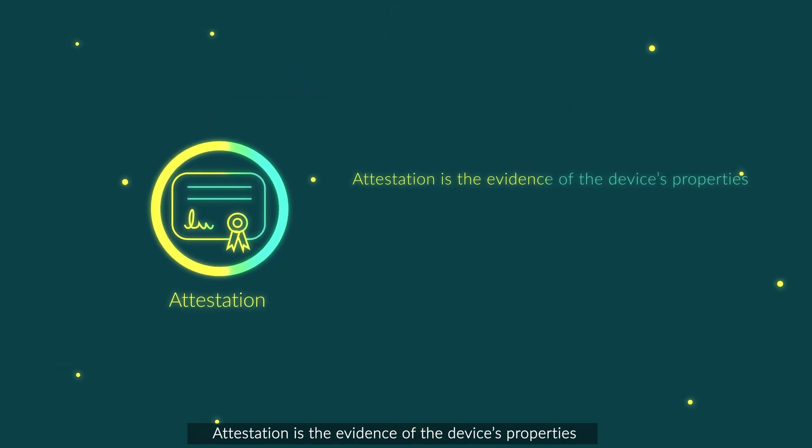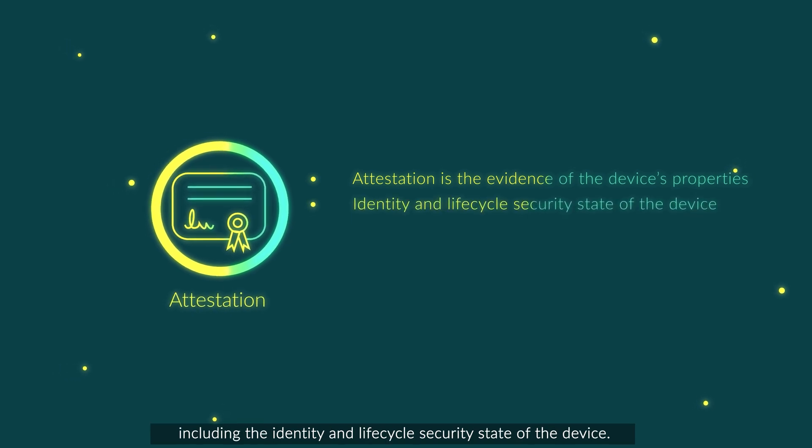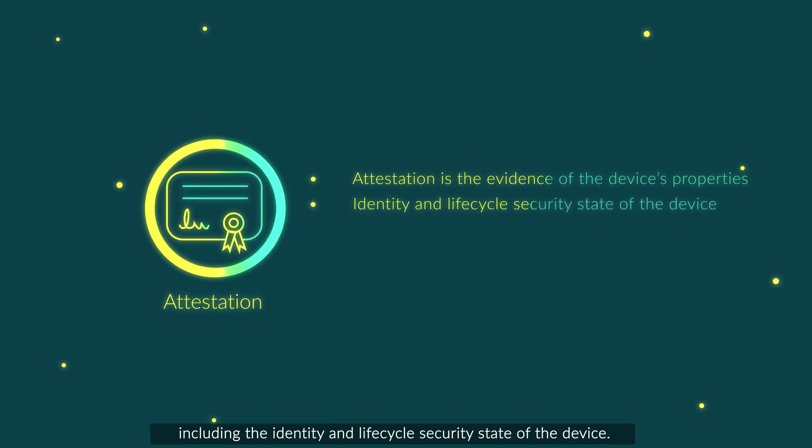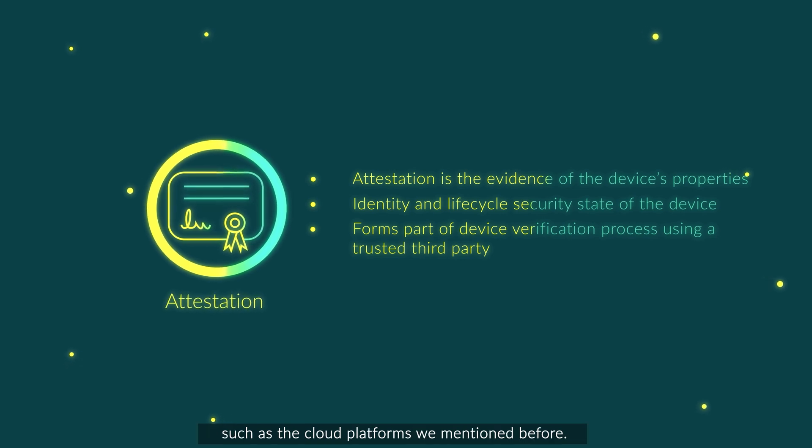Attestation is the evidence of the device's properties, including the identity and life cycle security state of the device. This data can be a part of the device verification process using a trusted third party, such as the cloud platforms we mentioned before.